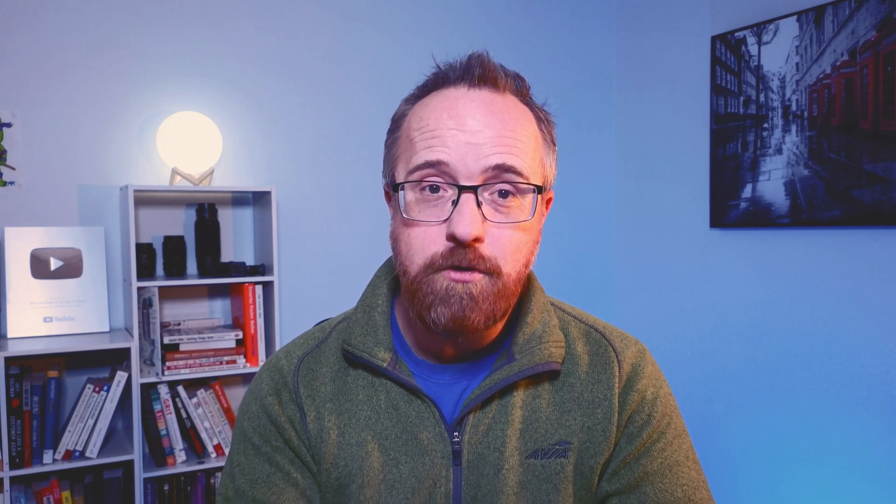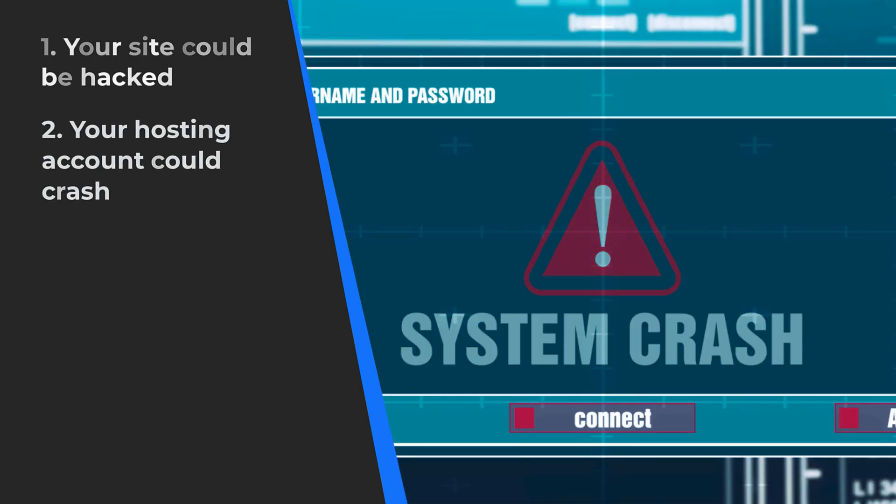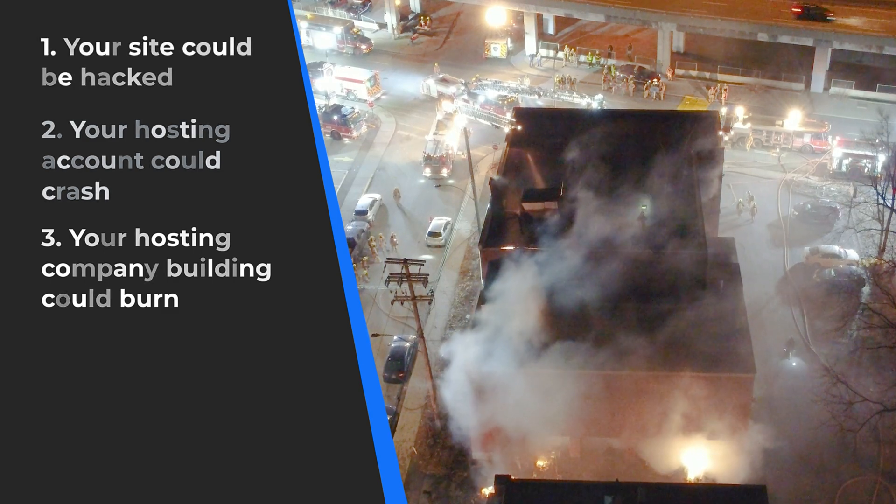If you think your websites are totally fine and you don't have to worry about backing it up, let me just give you a few examples of how your website or your client's websites could disappear instantly that are totally out of your control. Number one, your site could be hacked. Number two, your hosting server could crash. Number three, your hosting company's building could burn down.